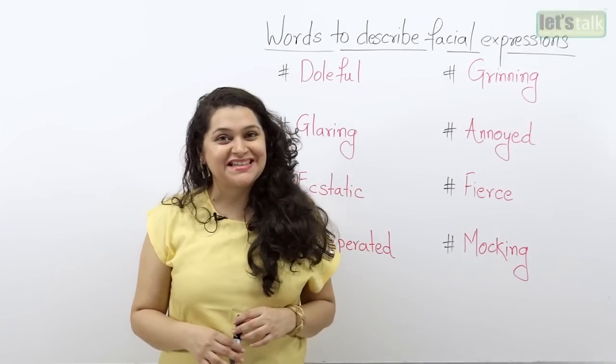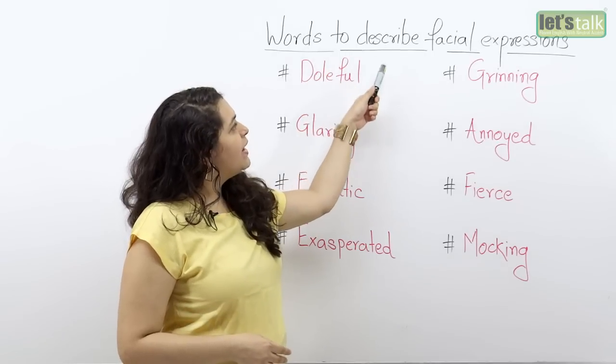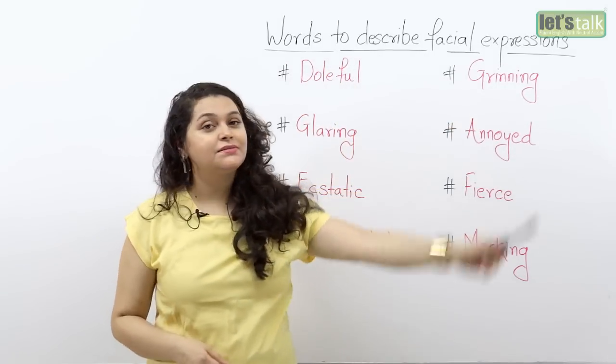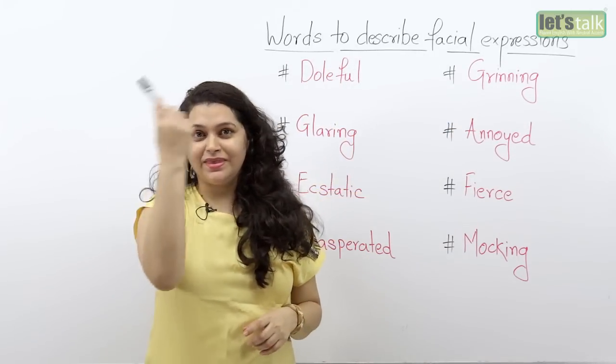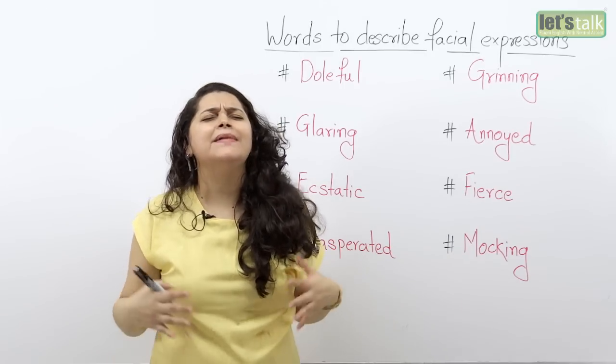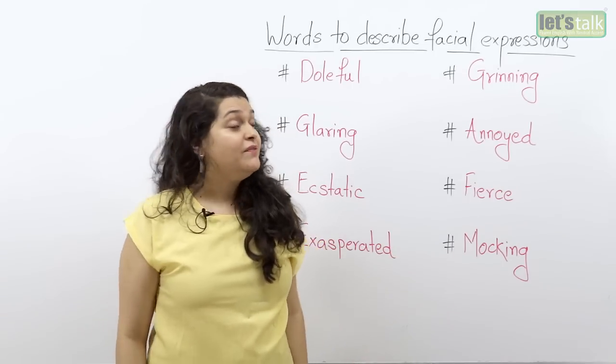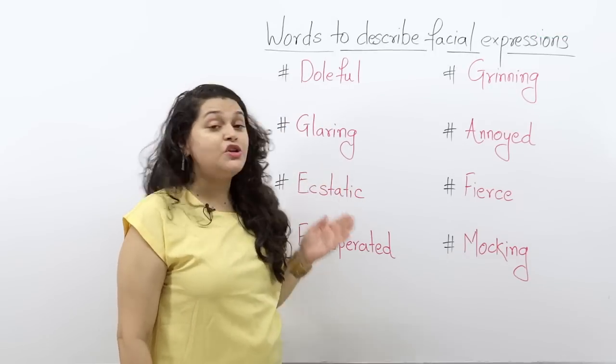Hi, I'm Rima and welcome to today's lesson which is all about words to describe facial expressions. All of us are blessed with our face, and our face can come up with many, many different types of expressions. So I have a few words which describe facial expressions.